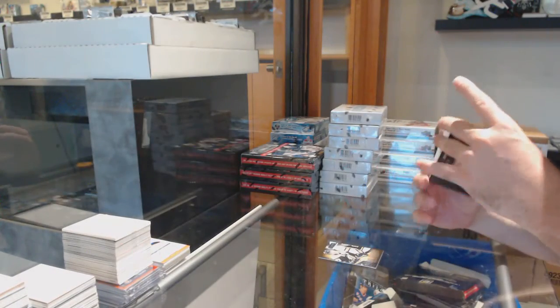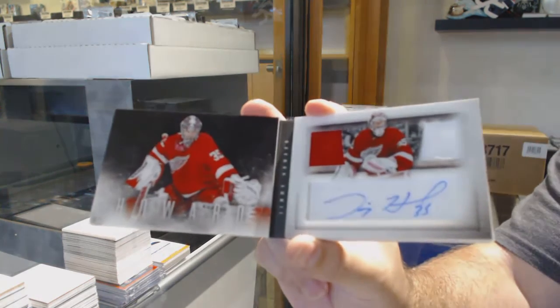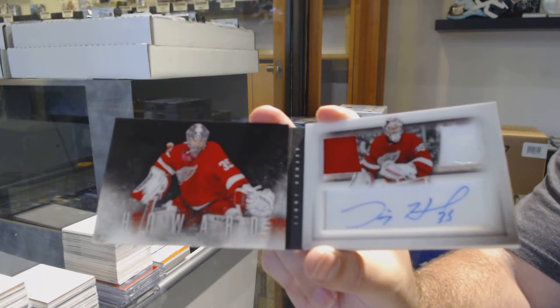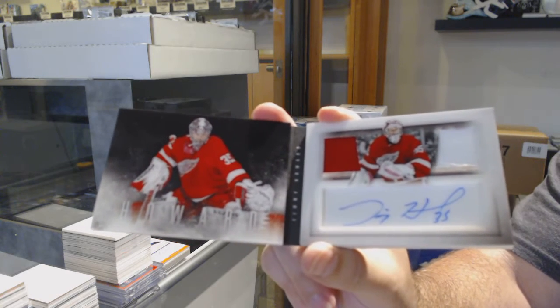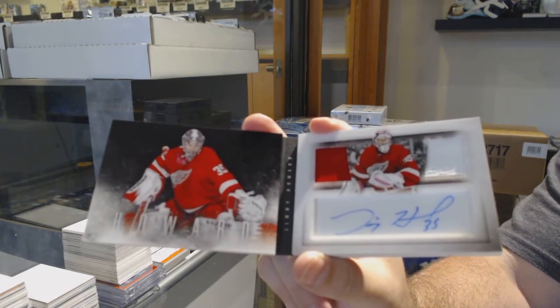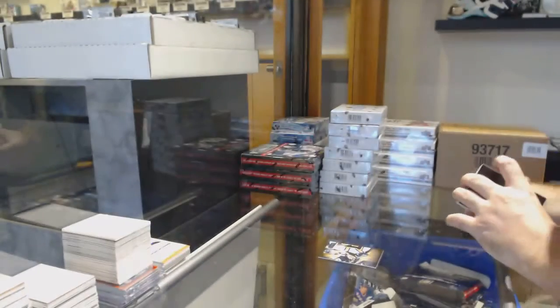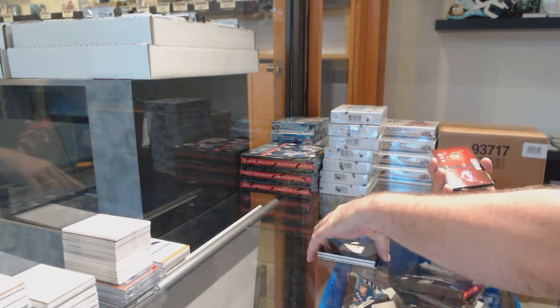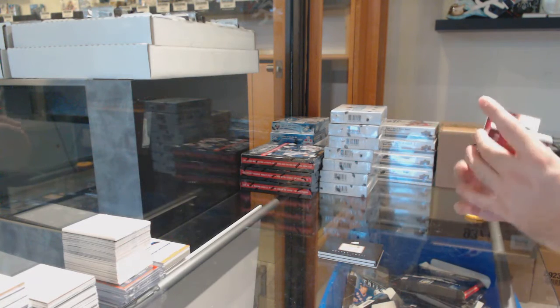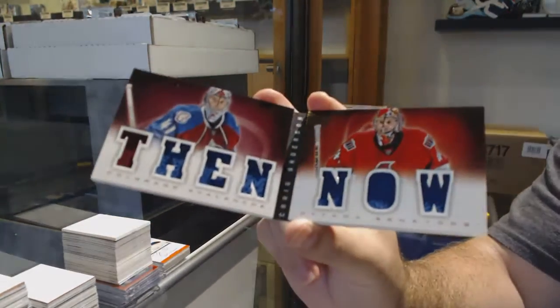We've got a number to 100 Dual Jersey Auto — Jimmy Howard. Roughly around that in Canadian. Jimmy Howard. We've got another booklet, which is going to be between the Avalanche and the Sens, then and now, of Craig Anderson.